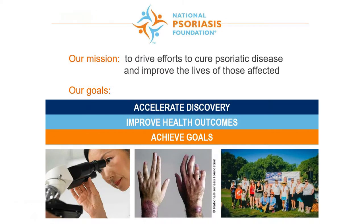Since some of you may be new to the foundation, here's a little background about who we are, our mission, and what we do. In 2014 the National Psoriasis Foundation developed a strategic plan which drives everything we do as an organization. To achieve our mission the following goals were identified: accelerate discovery to cure psoriatic disease, improve health outcomes, and achieve goals to help reach our mission whether it's being involved with an event or becoming a volunteer.